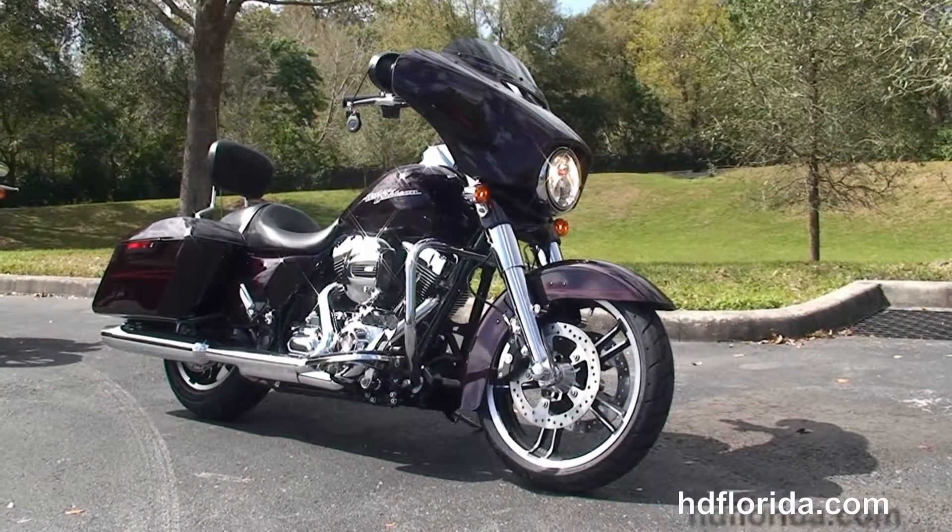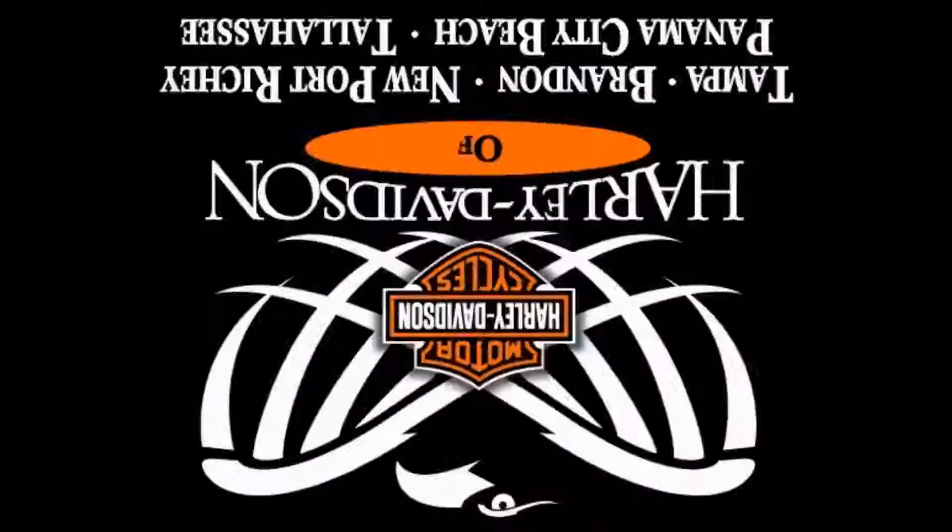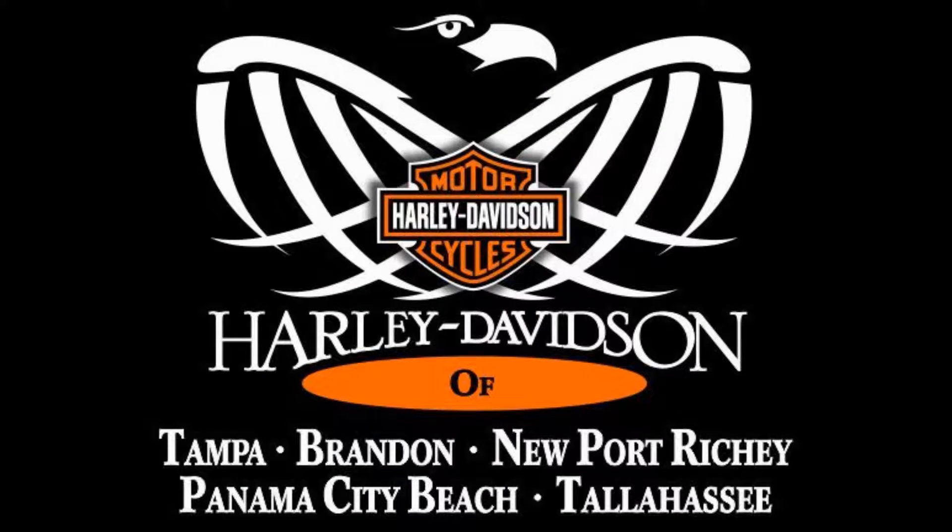And remember, have one rocking, smoking, adrenaline-filled Harley day. Thanks for joining us. Bye-bye.